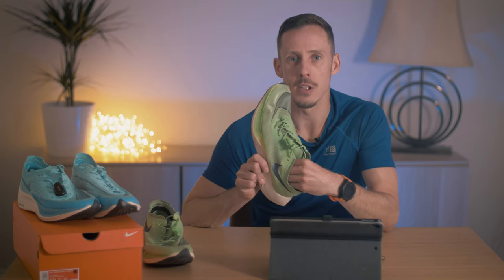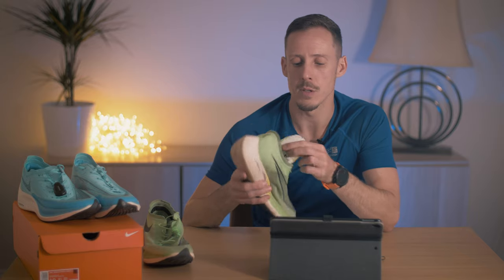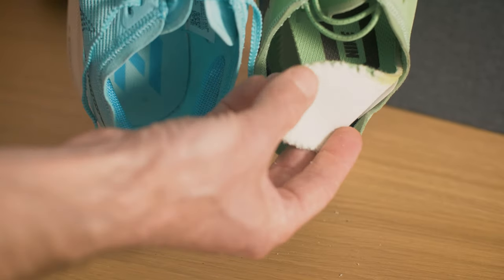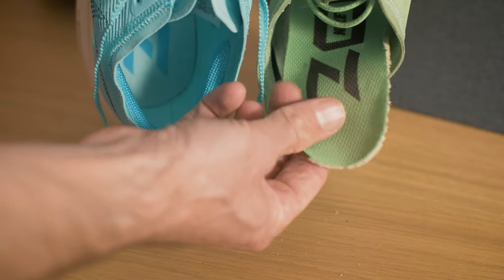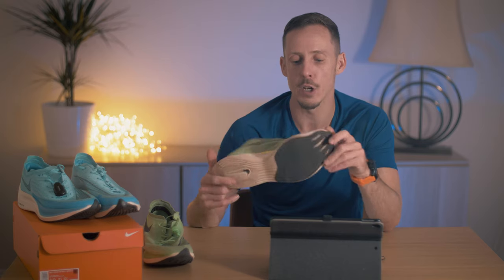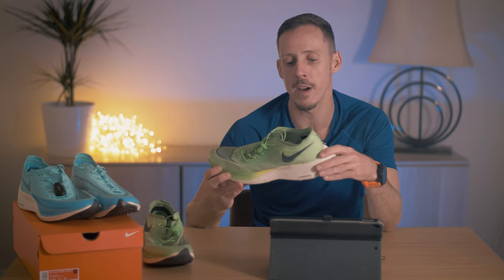Another difference is the insoles. On the genuine ones they're glued in, but on these they come out very easily — they're not glued at all and are a really cheap foam-like material, almost coming apart. Apart from those details, if you don't know what you're looking at, it took me about half an hour of close inspection and comparing with online pictures to determine they were fake.